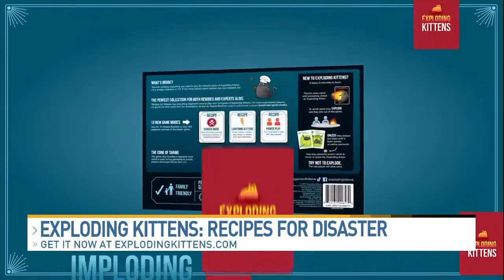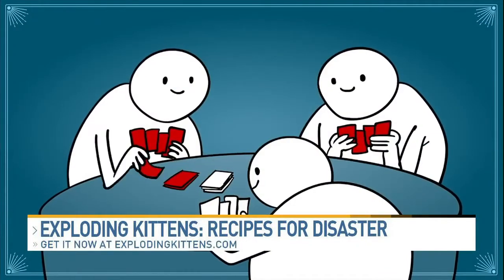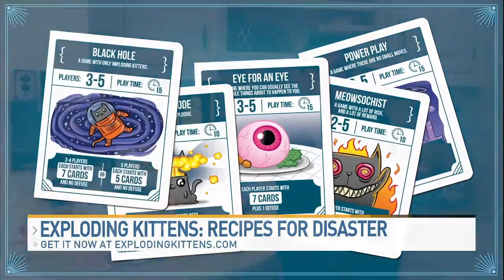My personal favorite is Exploding Kittens: Recipes for Disaster. This game includes 13 recipes that let you create these wild, remixed versions of the original Exploding Kittens game. For example, if you wanted to play a game of Exploding Kittens in 120 seconds, there's a recipe for that, and so much more.